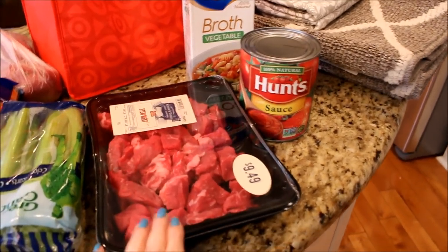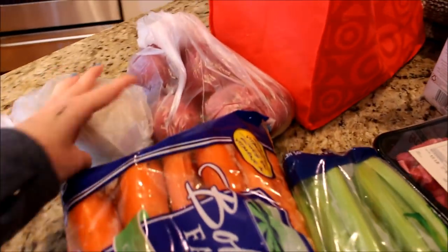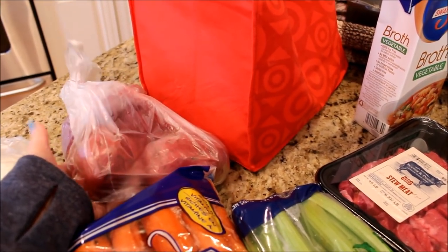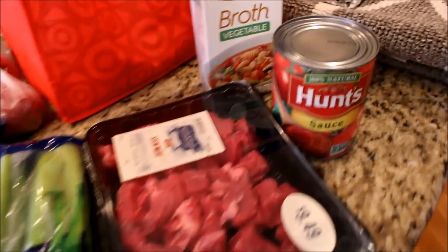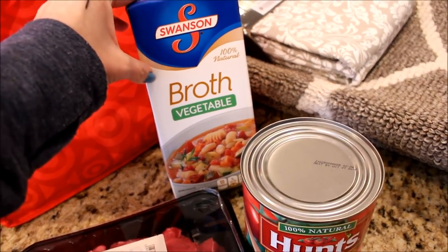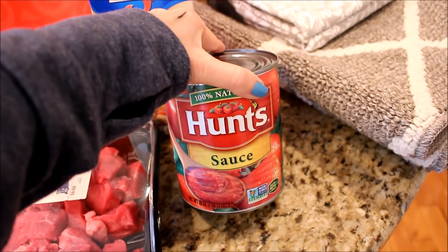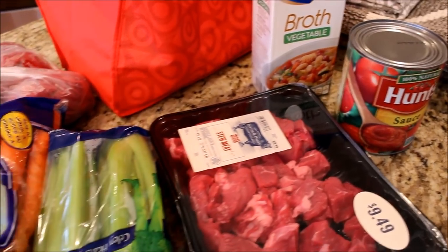I got some stew meat, some celery, some carrots, a big old onion. I like these red potatoes for the stew because I don't even have to peel them, I just have to chop them up. I could not find beef broth so I ended up getting some vegetable broth, which will be just as tasty, and I got a 28-ounce can of tomato sauce.